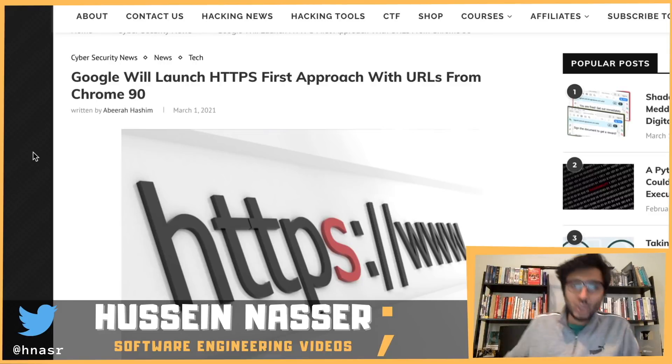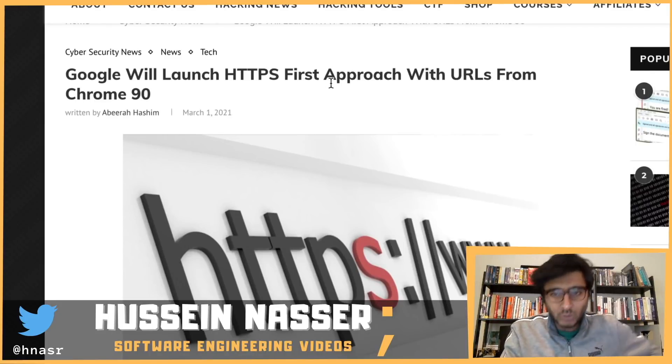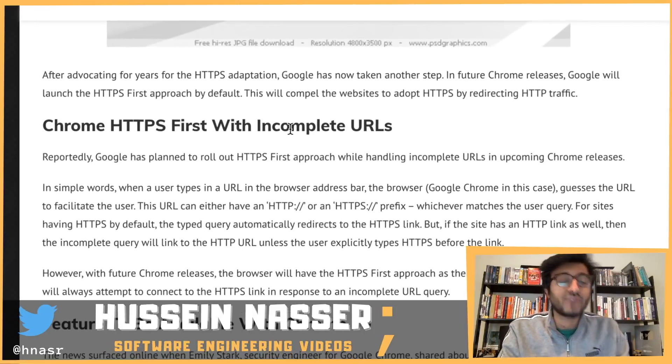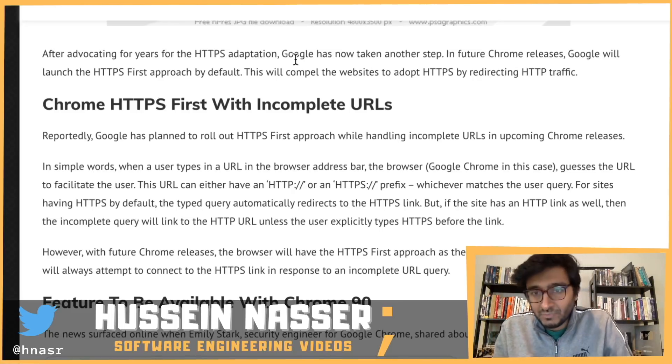This is amazing news — Google will launch an HTTPS-first approach with URLs starting from Chrome 90. After advocating for years for HTTPS adoption, Google has now taken another step. In future Chrome releases, Google will launch the HTTPS-first approach by default, compelling websites to adopt HTTPS by redirecting HTTP traffic.